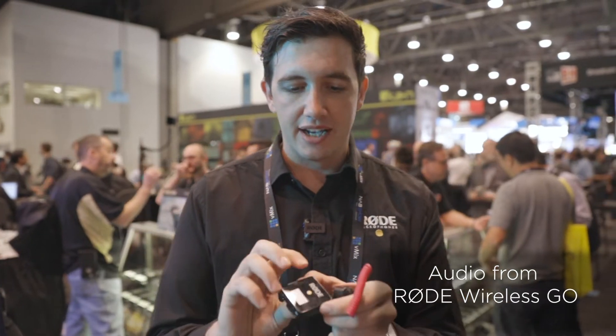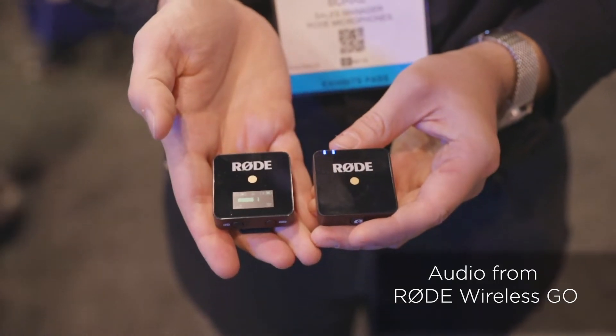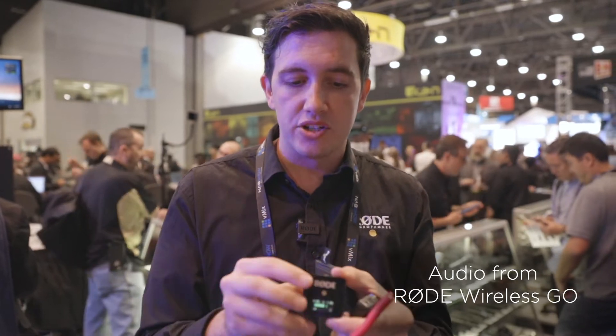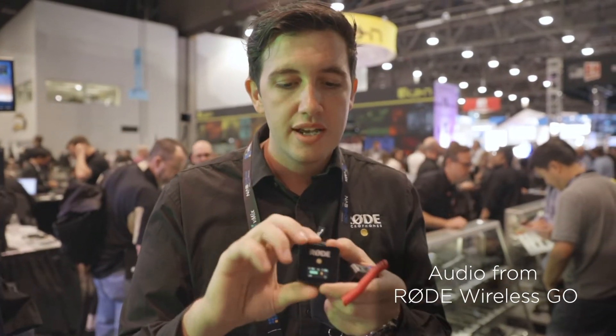The receiver unit is just as small. It weighs only 31 grams. It's tiny, so you can mount it on top of your camera, on top of gimbals, mobile rigs, anything like that. It's got a really simple couple of settings — you turn it on and it'll automatically pair up with the transmitter straight out of the box. You also have the option to set three different output levels: full gain at 0 dB, minus 6, and minus 12.